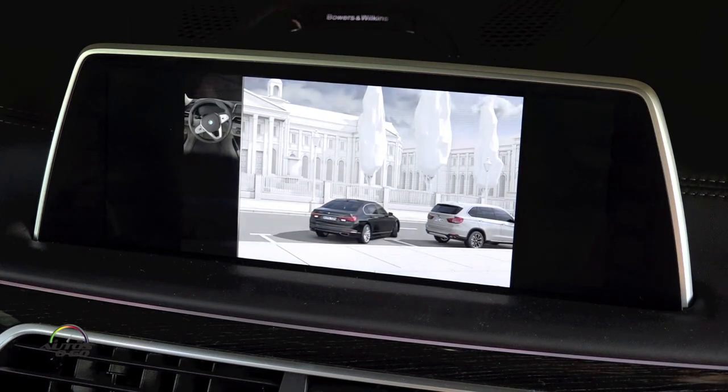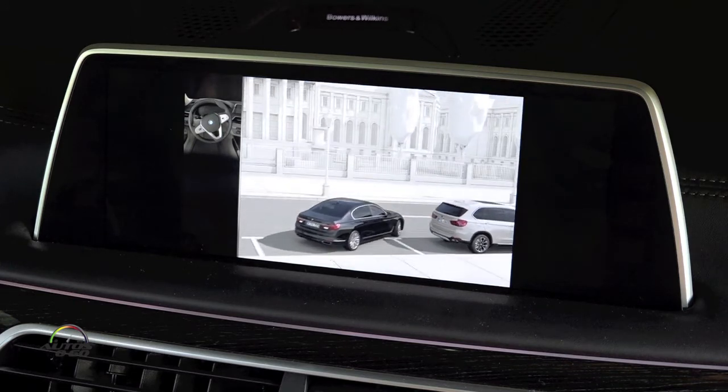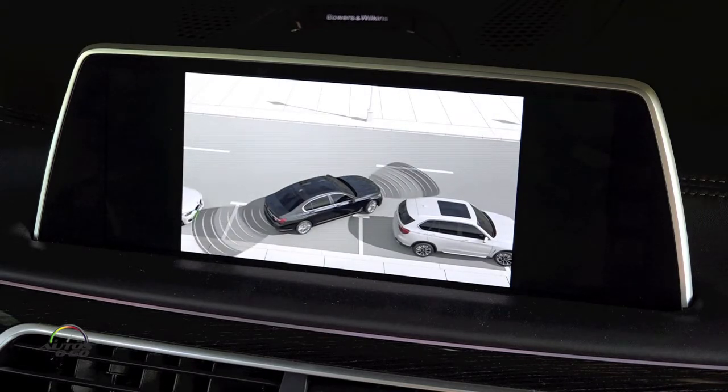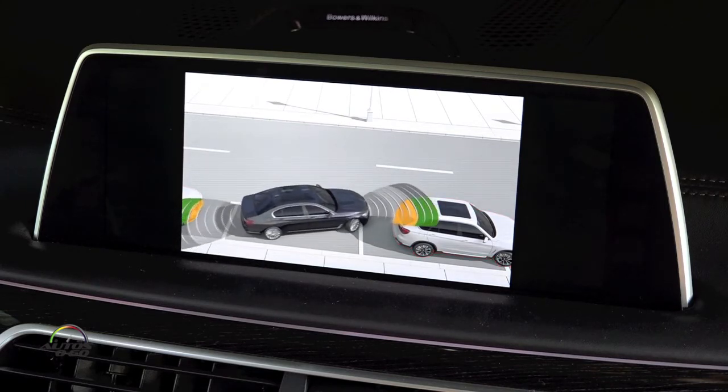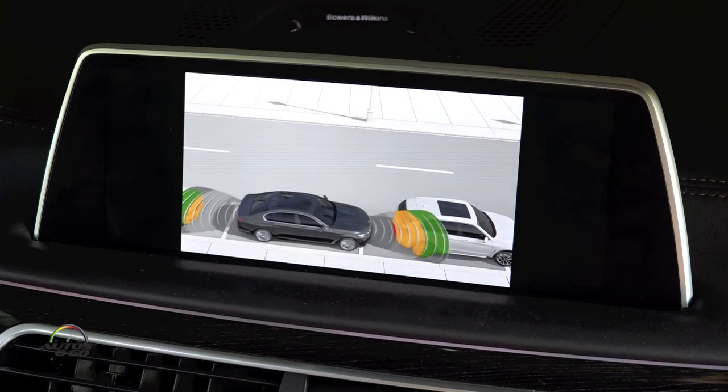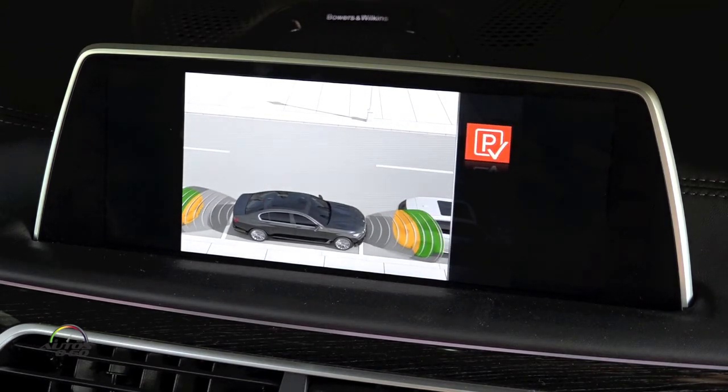It is still your responsibility to monitor the car's surroundings. Park Distance Control helps you to assess the parking situation. Note the distance to obstacles. Physical limitations mean the system may not be able to detect obstacles in good time. You can intervene manually in the automatic parking maneuver whenever necessary.